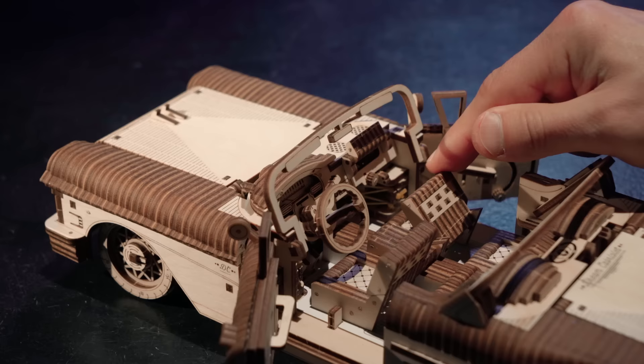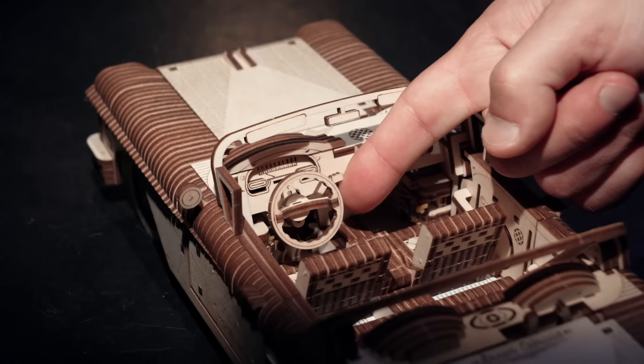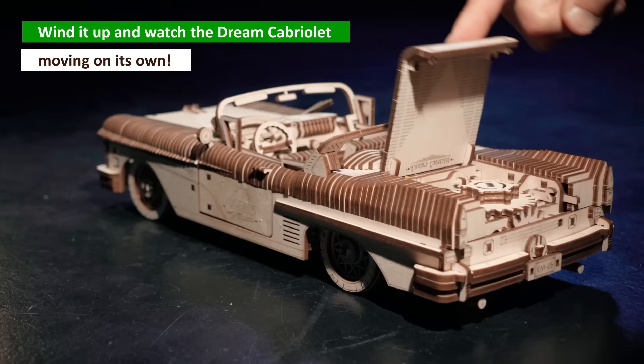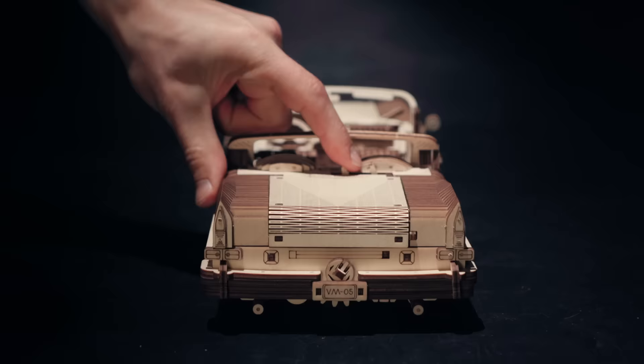Welcome aboard the Cabriolet, the superbly detailed convertible of the dreamlike 50s — fully functional windshield wipers, 8-cylinder V-configuration engine under the hood, and the window cranks in operation. Wind it up and watch the dream Cabriolet moving on its own.